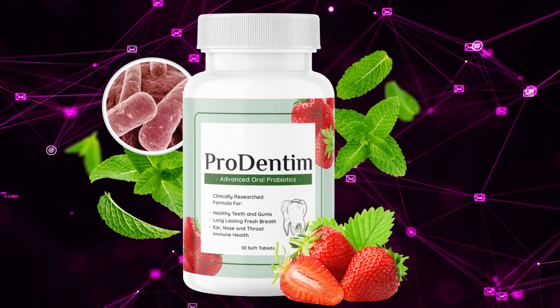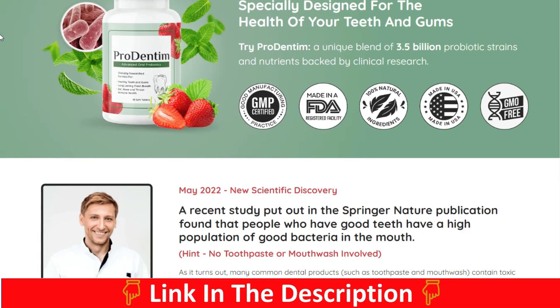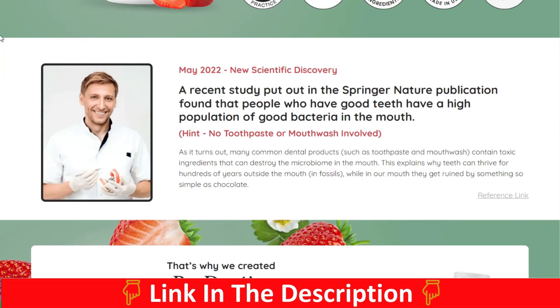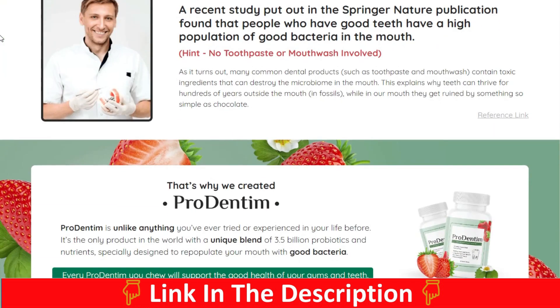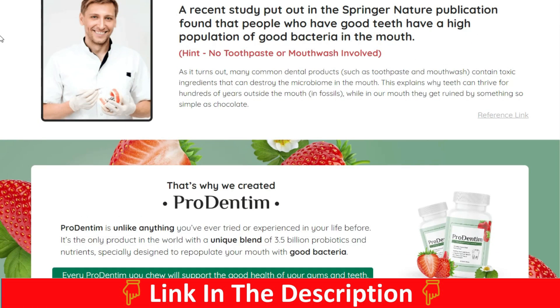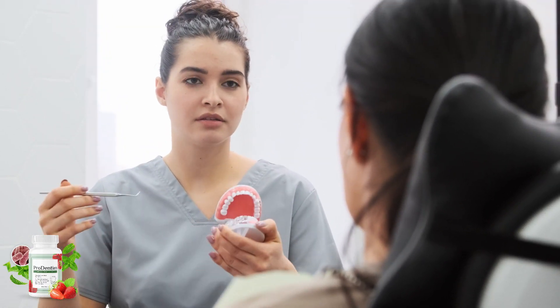If you are thinking of buying Prodentum because you suffer from tooth sensitivity or swelling and bleeding of your teeth, watch this video until the end so you don't regret it later. This product is nothing you have seen or tried before, and it is still new to the supplement world. But first, let me explain what Prodentum is.